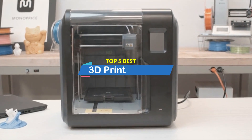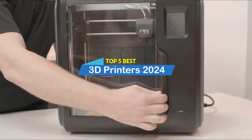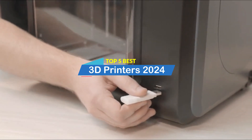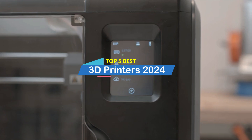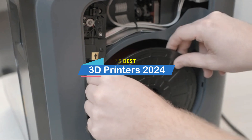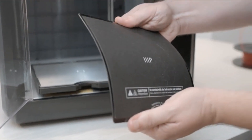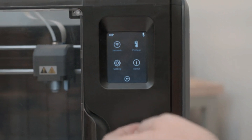Hey there, welcome to our review show channel. Today, the top 5 best 3D printers on the market 2024, where we specialize in providing honest and in-depth reviews. We test and evaluate them all to help you make informed decisions. Our goal is to give you the most accurate information, highlighting the pros and cons of each product. Subscribe now, hit that bell, and never miss a product review.